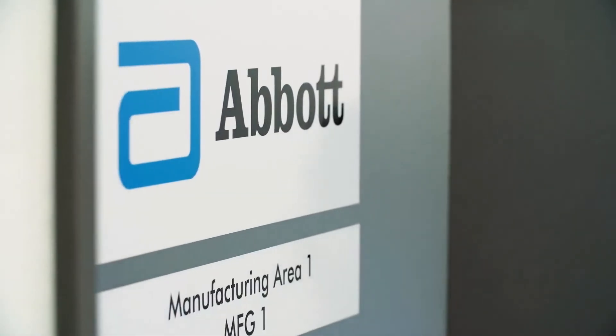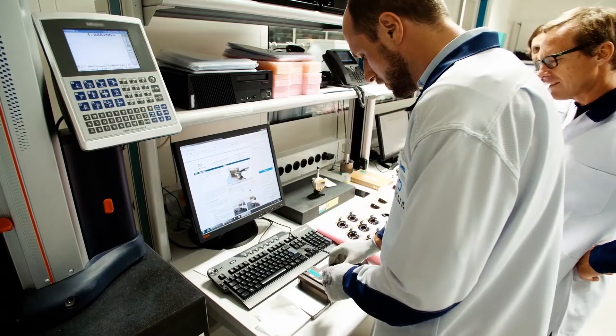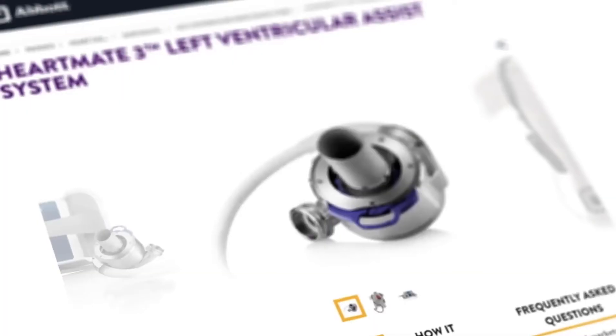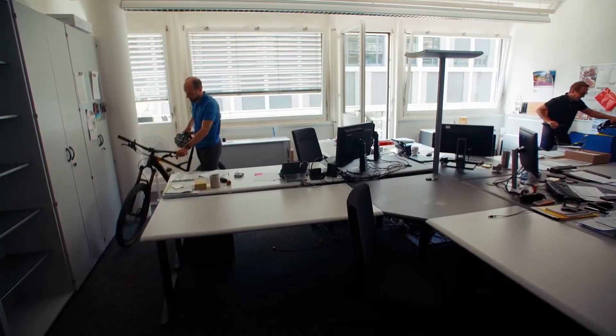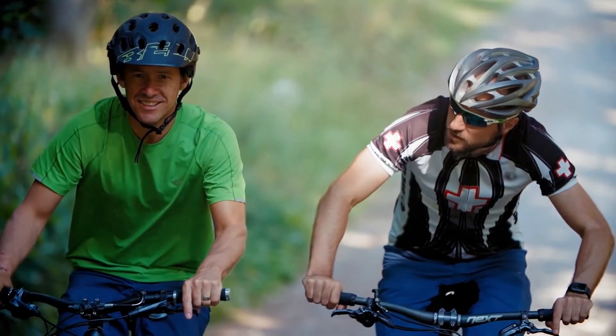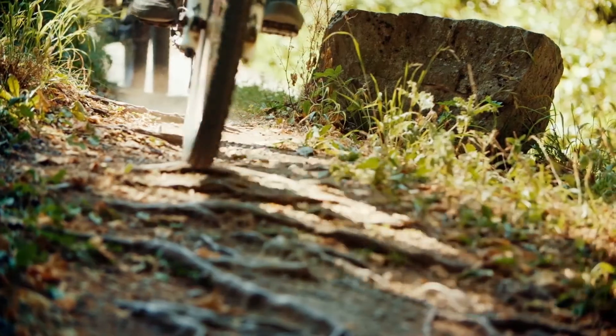Here at this Zurich site we do R&D and manufacturing for HeartMate 3. It's great working with Andy — he's been here for 20 years. We have several interests which are very similar. Nature is really close to us, and every now and then we go mountain biking over lunchtime.